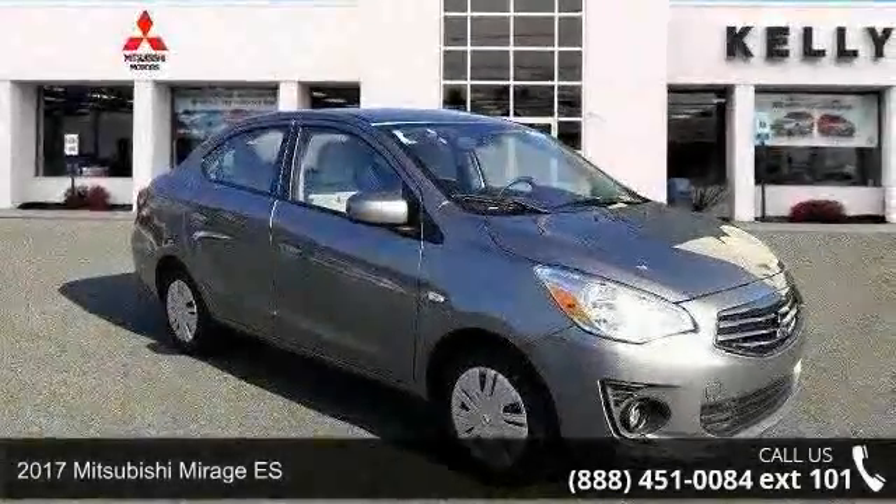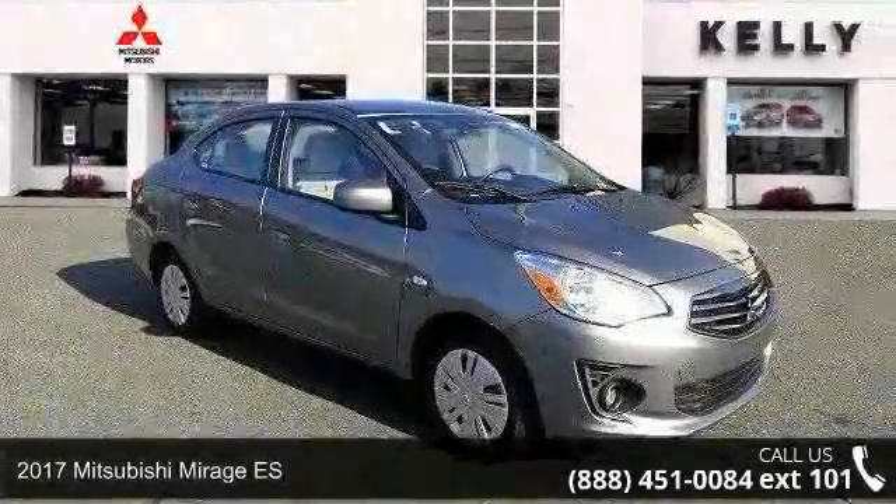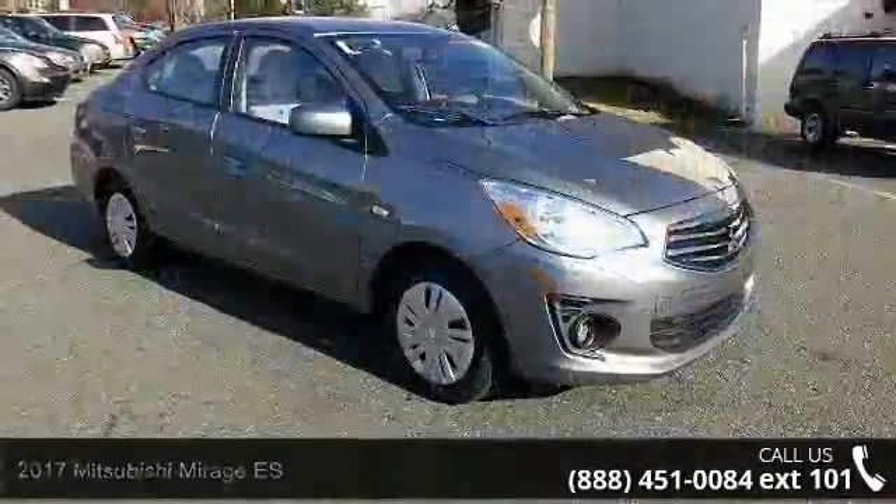Imagine yourself in this 2017 Mitsubishi Mirage ES. This may be the set of wheels you've been looking for.